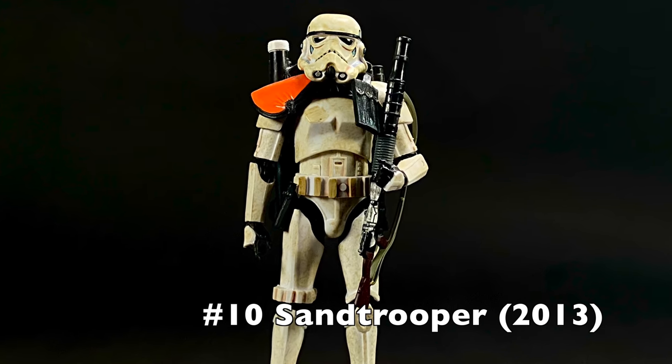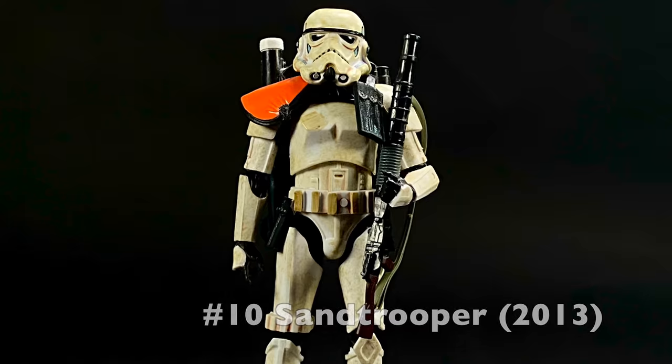I asked for some suggestions for this list on my Twitter, YouTube, and Patreon, but this is my own list and some entries might be considered cheating. Without further ado, let's get into it. In the number 10 spot we have the sandtrooper — this is kind of what I mean by cheating, because technically Hasbro has already made a new stormtrooper figure.